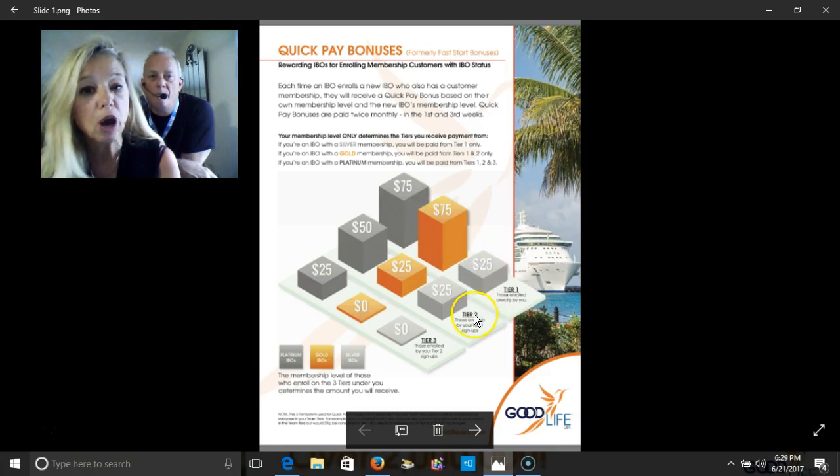You'd also get paid for the folks that those people would sponsor. So in other words, if they would sponsor a silver, you would get $25. If anybody in your tier one would sponsor a gold, you would get $25.